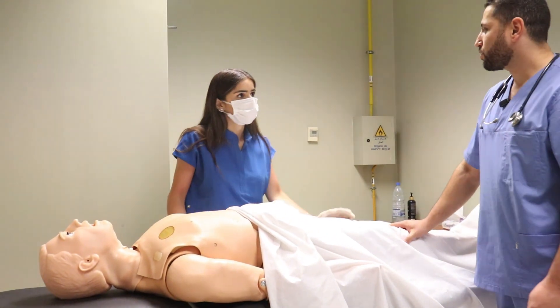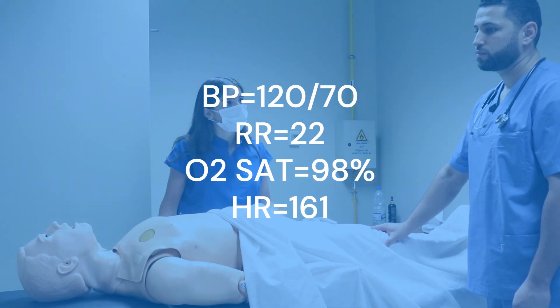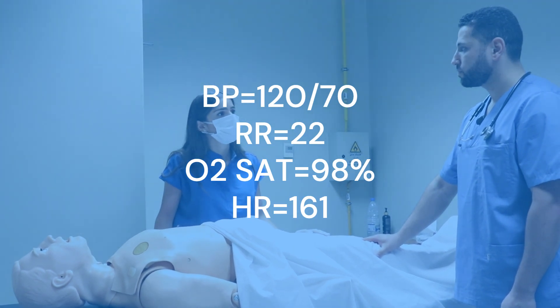Ferla, do we have vitals from our patient? Yes — blood pressure 120 over 70, respiratory rate 22, saturation 98%, but a little bit tachycardic at 160.